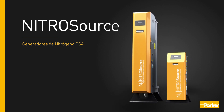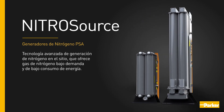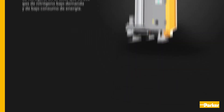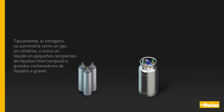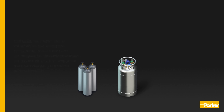Nitrosource PSA nitrogen generators: advanced on-site nitrogen generation technology delivering the lowest cost, energy-efficient nitrogen gas on demand. Traditionally, 90% of the global consumption of nitrogen is supplied by industrial gas supply companies. Nitrogen is typically supplied as a gas in cylinders, or as a liquid in small or large bulk liquid storage vessels.